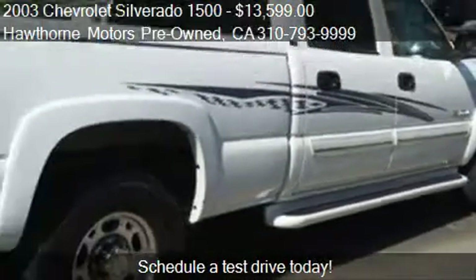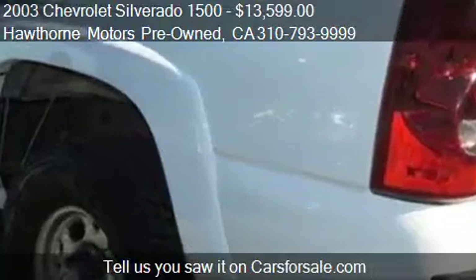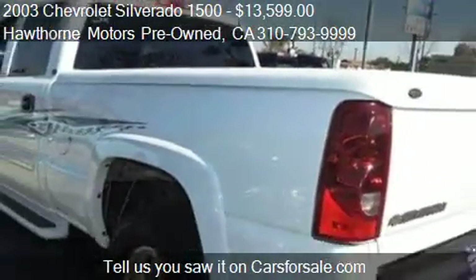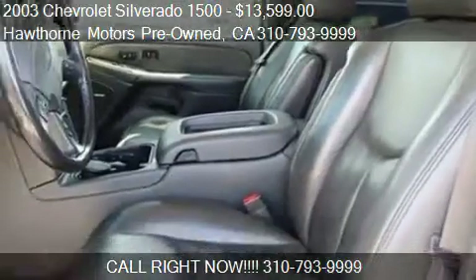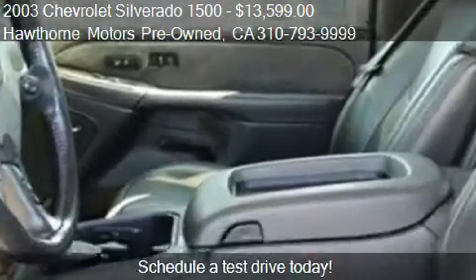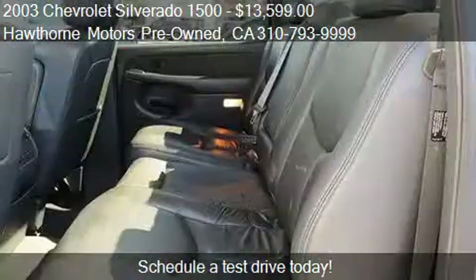Call us at 310-793-9999 or stop by our lot. Find us at 16301 Hawthorne Boulevard in Lawndale, California, on our website, or check us out on carsforsale.com.